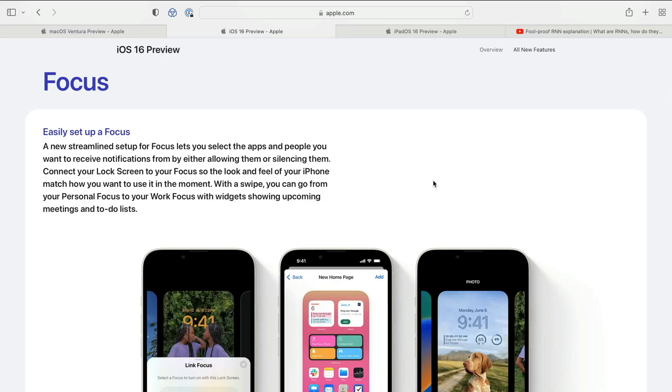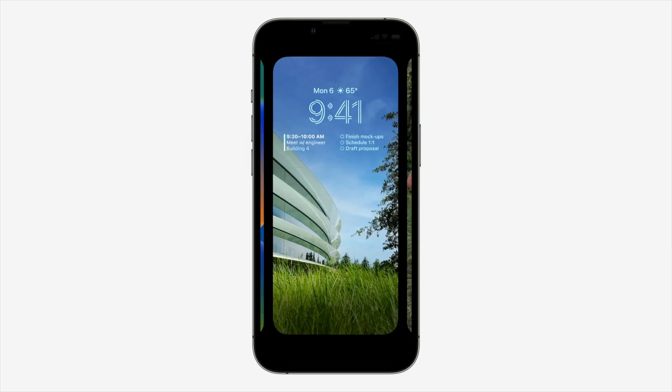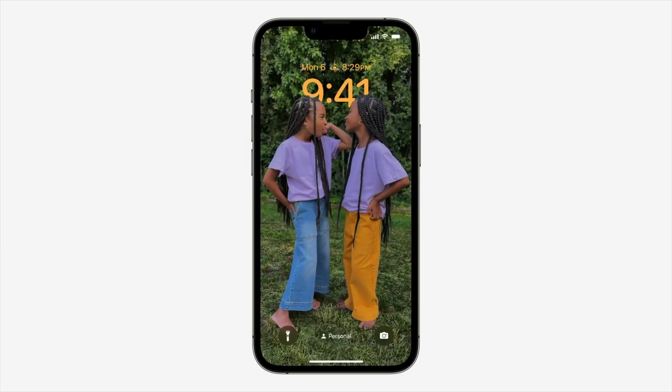From a productivity point of view, the ability to have different lock screens is really cool because you'll be able to tie it to different focus modes. You'll be able to set up focus modes like personal and work, then assign your personal focus mode to your personal lock screen and your work focus mode to your work lock screen. You can even set it up so that when you get to the office, your phone will automatically switch from personal to work and will hide all non-work notifications and give you a more appropriate work lock screen. These things are really cool and I think will be fantastic for people who have a really clear division between their work life and their personal life.